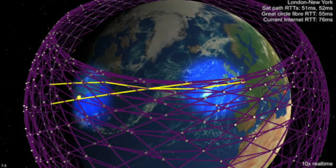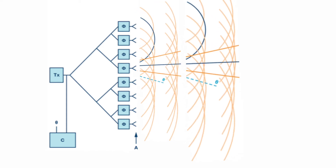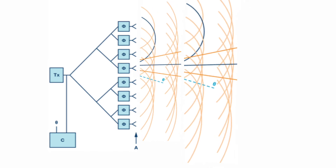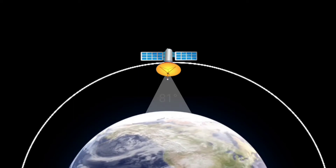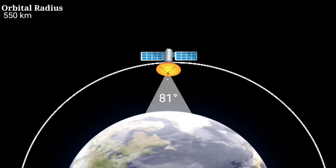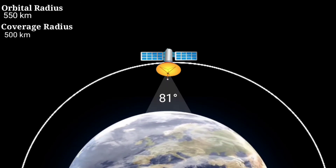The first source of latency for Starlink will be during the up and down process, where information needs to be transferred to and from earth. This will be done with phased array antennas — radio antennas that can control the direction of transmission without moving parts, using destructive and constructive interference to steer the radio waves. Each satellite has a cone beam with an 81-degree range of view, and with an orbit of 550 kilometers, each satellite can cover a circular area with a radius of 500 kilometers.